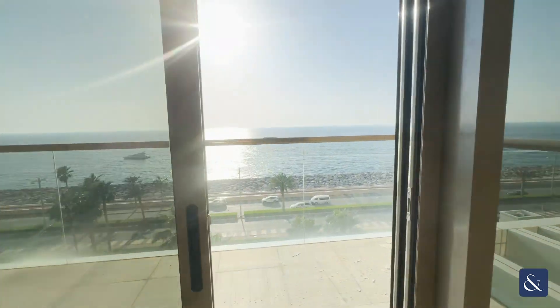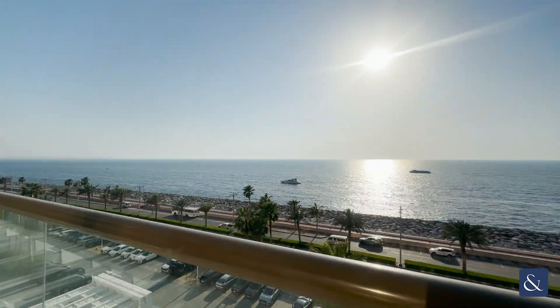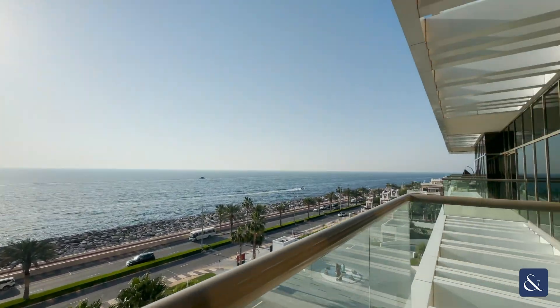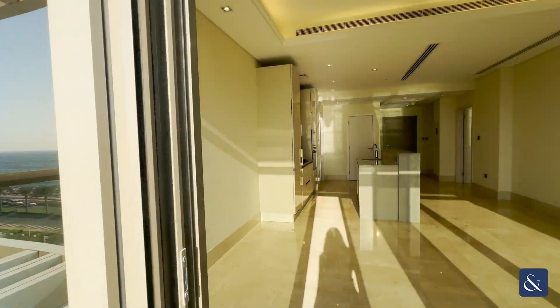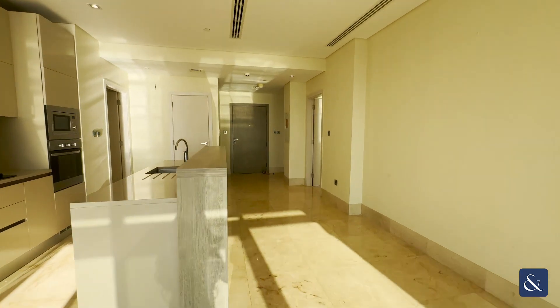And a beautiful balcony again overlooking the views of the Palm. This apartment is available now, please message me on 0585262343.